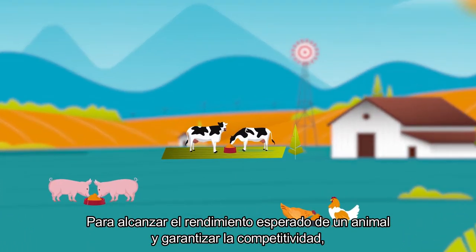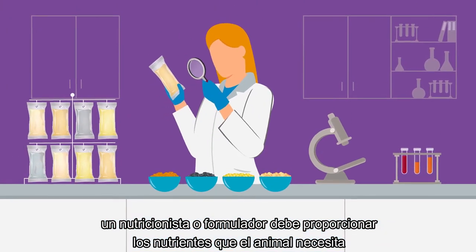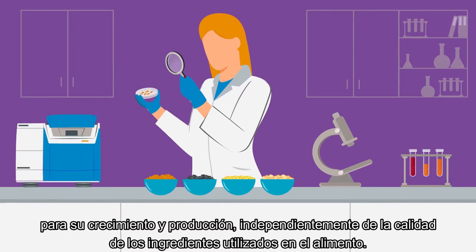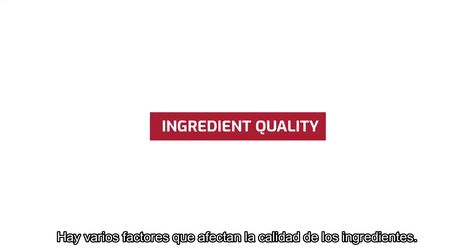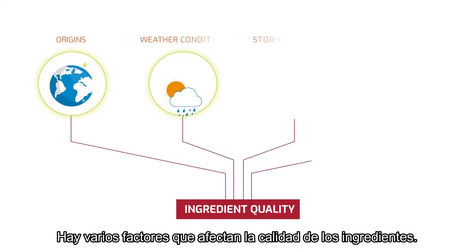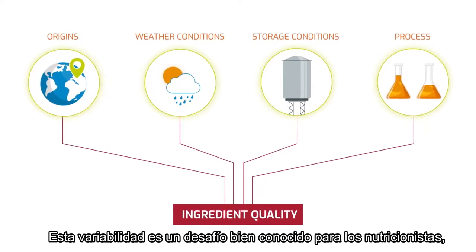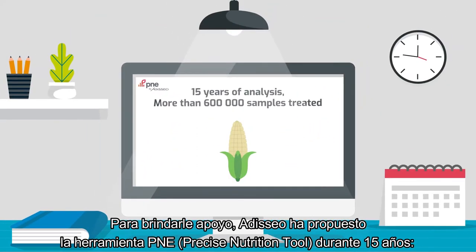To reach an animal's expected performance and to ensure competitiveness, a nutritionist or formulator must provide the nutrients the animal requires for growth and production, regardless of the quality of the ingredients used in the feed. There are several factors that affect ingredient quality, and this variability is a well-known challenge for nutritionists who manage feed formulations on a daily basis.